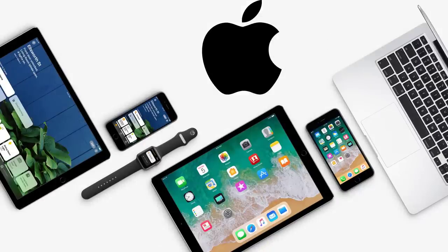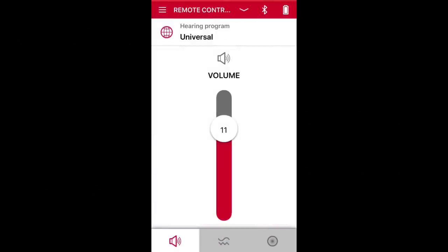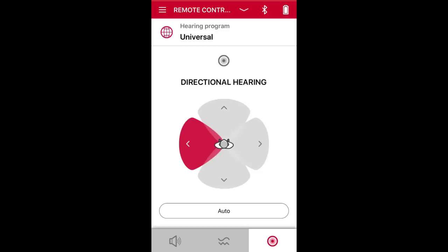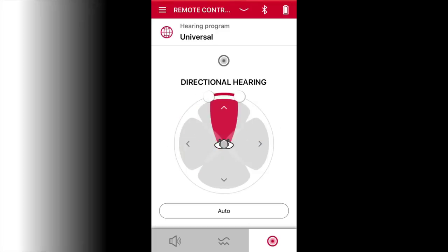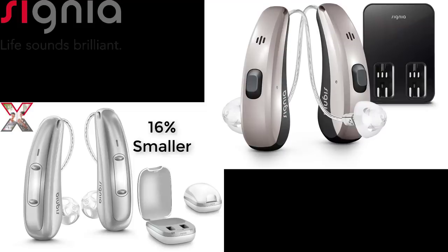This hearing aid gives you direct access to audio from any Apple product. Signia also made improvements to their app that lets you adjust volume, adjust programs your hearing care provider adds, pick which direction your hearing aid microphones pick up sound from, and have a remote session with your hearing care provider without being in their office. Thankfully, it is 16% smaller than their previous Charge & Go hearing aids, which were definitely on the larger side.